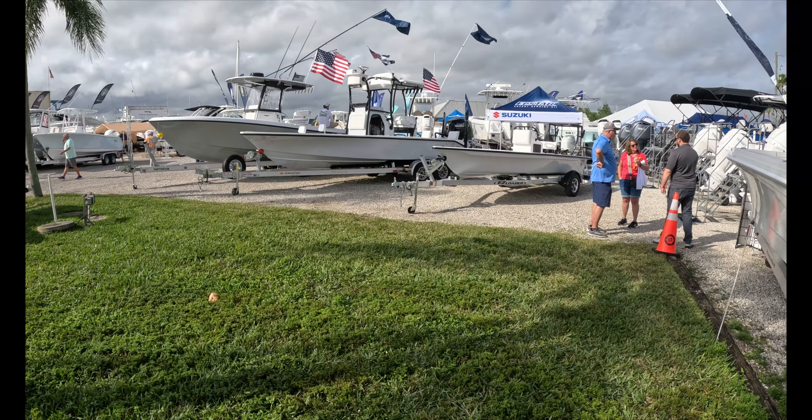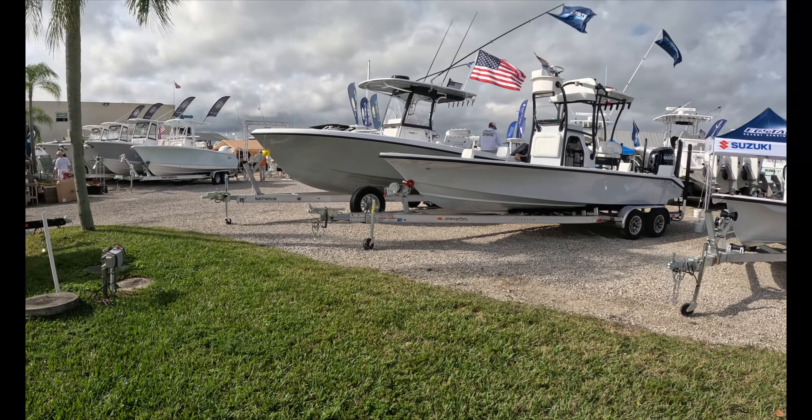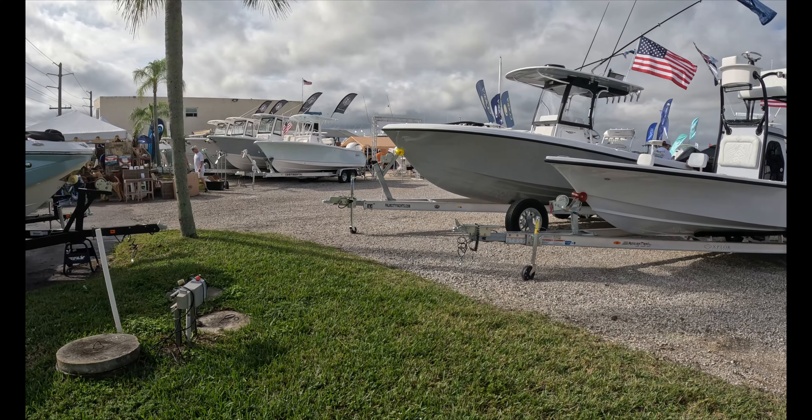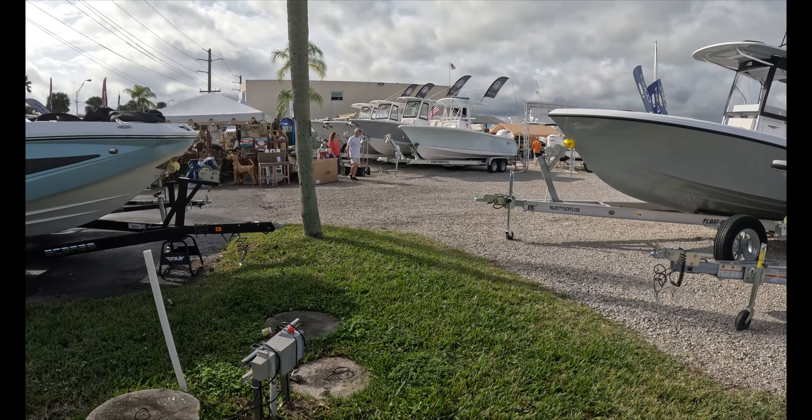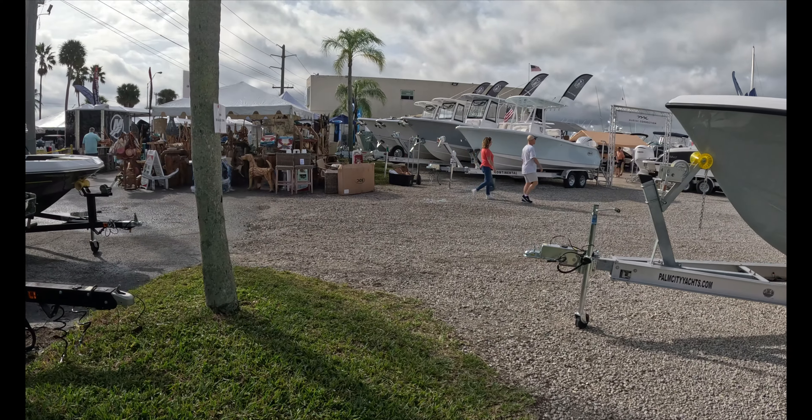As always, these are quick cuts — I'll spend a few minutes on each boat and come back at the end with my thoughts. Let me know what you think. If you like these videos, please hit that like button, and if you're not already a subscriber and you like content like this, please consider subscribing.